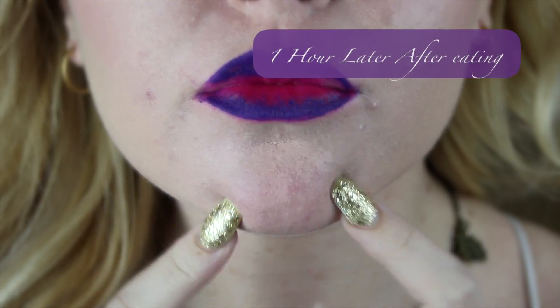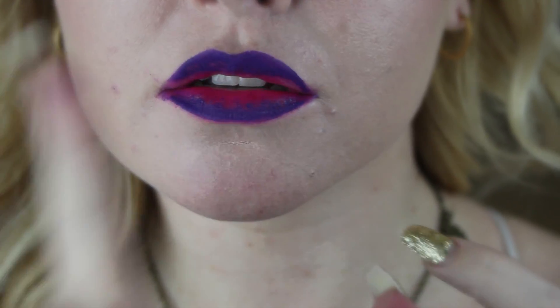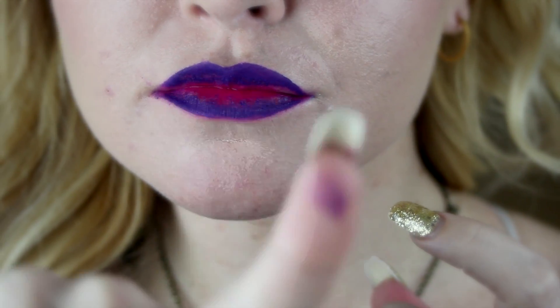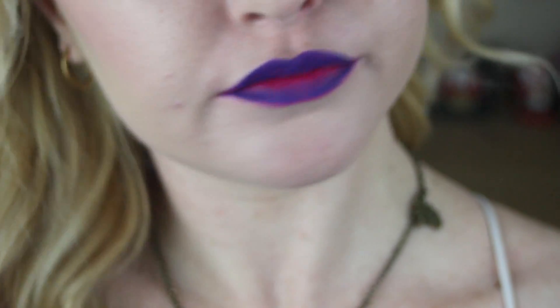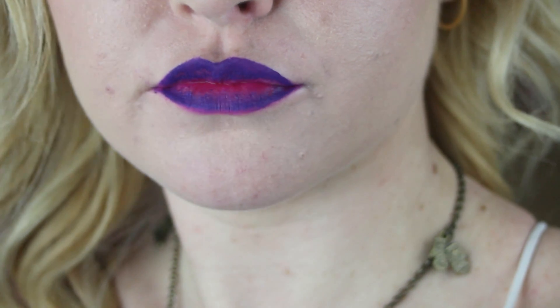Here's the lipstick about an hour later, and as you can see it's just totally started to break down after eating a bowl of soup for dinner. It completely started to transfer after that and it just did not hold up when I ate. I hope this helped you guys if you were thinking about getting these lipsticks. Overall they're not too bad, but they definitely don't hold up with eating. I will see you guys next time — if you like this video, give it a thumbs up and don't forget to subscribe if you want to see more videos. Bye guys!